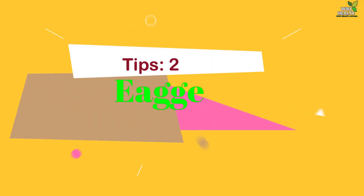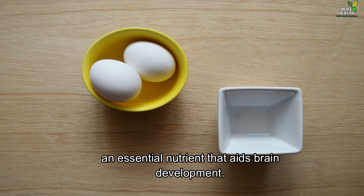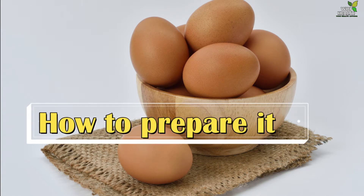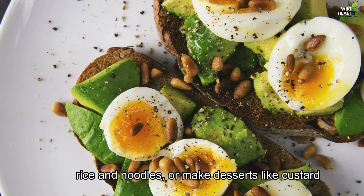2. Eggs. High in protein and vitamins, eggs are one of the richest sources of choline, an essential nutrient that aids brain development. How to prepare them: Boil, fry or scramble them, or make omelets. Add them to soups, porridge, gravy, rice and noodles, or make desserts like custard.